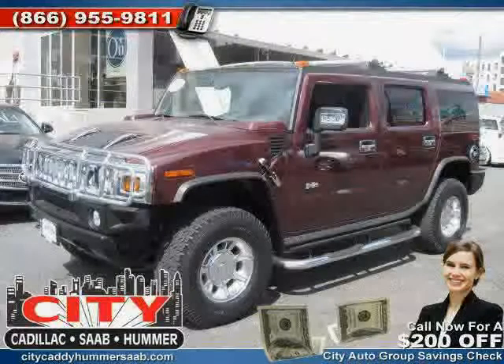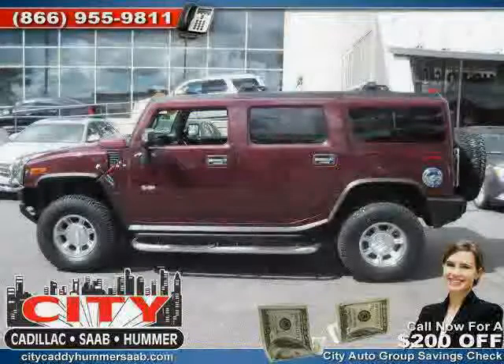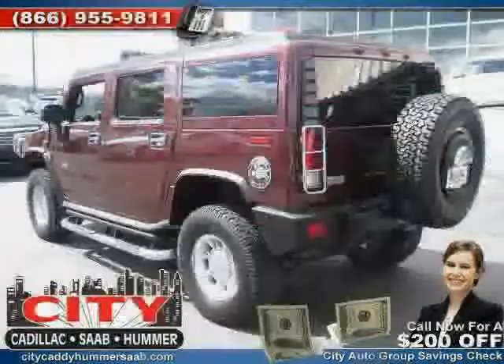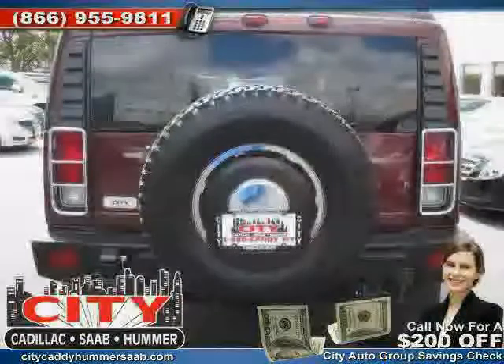Like this 2007 Hummer H2 equipped with leather interior, dual zone air conditioning, premium sound system, heated mirrors, CD player, vehicle anti-theft system, and traction control.